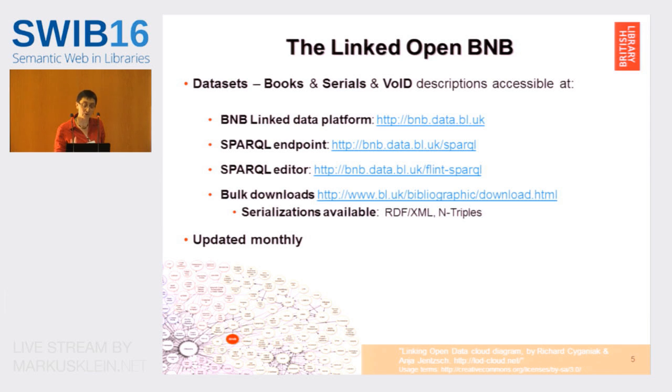What is available as the linked open BNB is a subset of the overall data set. We've got a book dataset and a serial one available on the linked data platform. The data is hosted externally — we haven't got internal capacity at the moment. You've got a SPARQL endpoint, a SPARQL editor, and we also make bulk downloads available in serializations of RDF/XML and N3, and this is updated monthly.